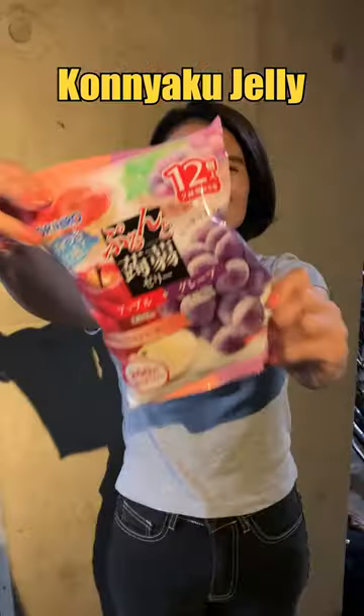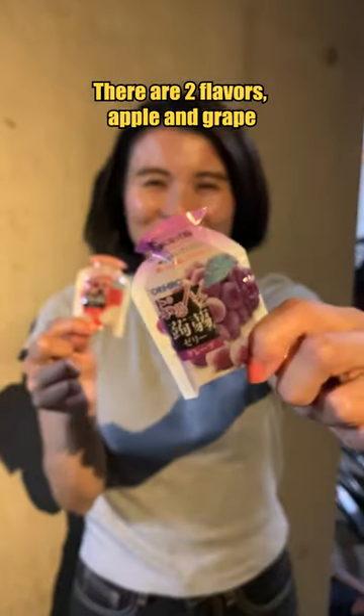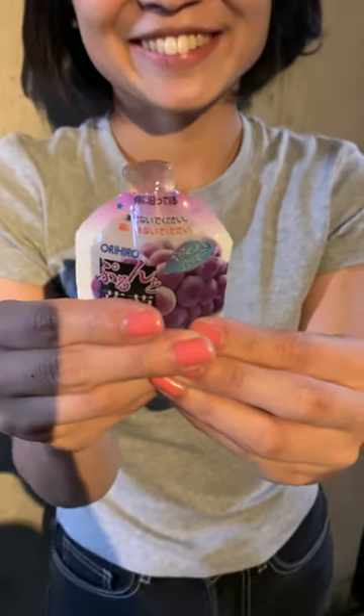Okay, next one is konnyaku jelly. Made in Japan. There are two flavors, apple and grape. So let's try the grape one. Open the package and look — oh wow! Itadakimasu! Juicy!